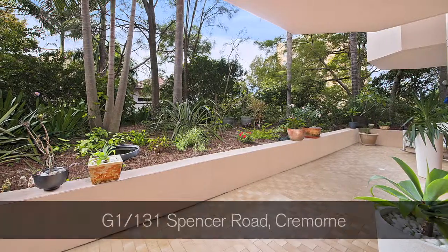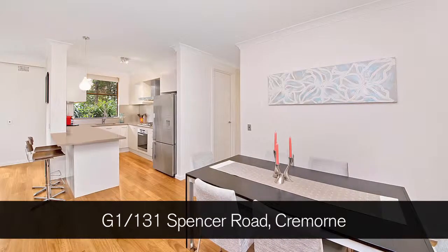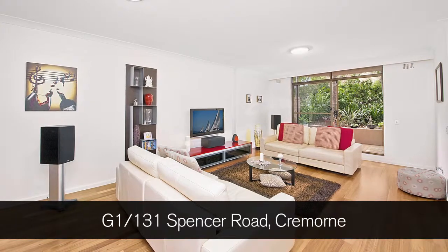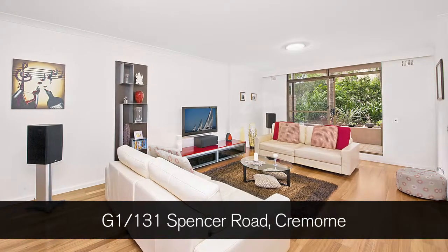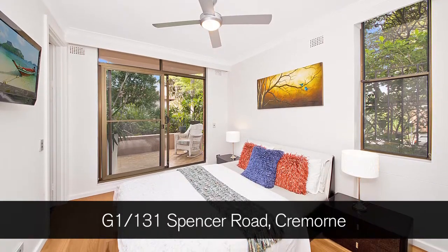In the sub $1 million mark, Scott Thornton and I sold a fantastic garden apartment at G1 of 131 Spencer Road in Mossman. This was a beautiful two-bedroom apartment with a great courtyard on title. We were quoting more than $750,000 and we sold it prior to auction for $850,000. We find that garden apartments are very popular and we really can't get enough of them. So when they do come up, there's plenty of buyers and they often sell well over reserve.